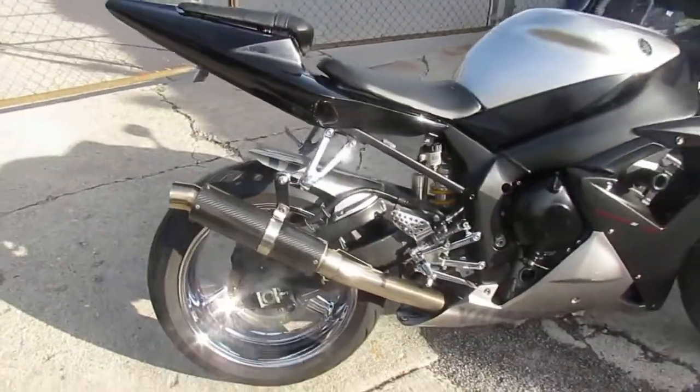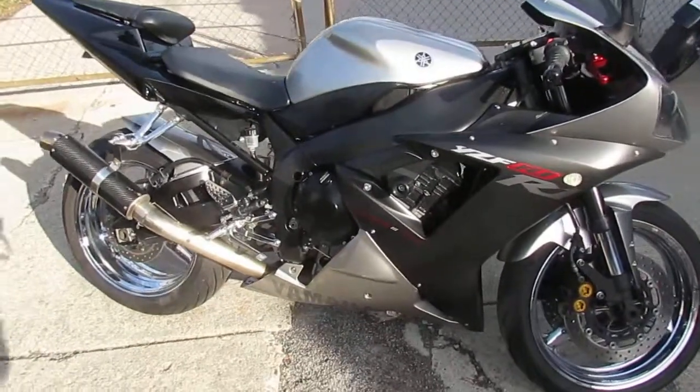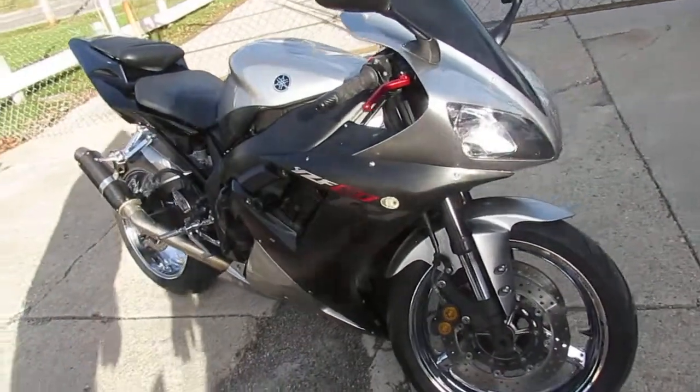This bike turns heads. Everywhere you go, everyone's going to check it out. It's a sharp bike. Runs strong, doesn't need anything. It's only $3,999.